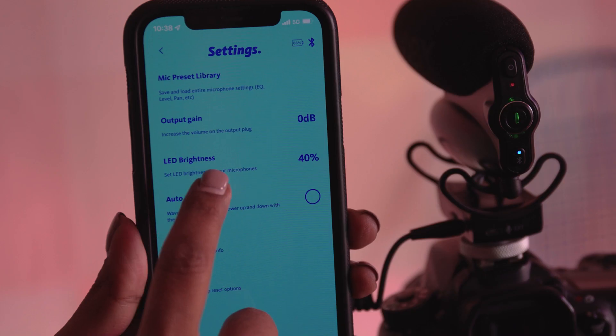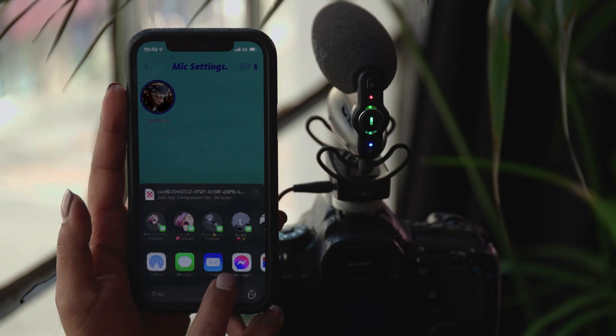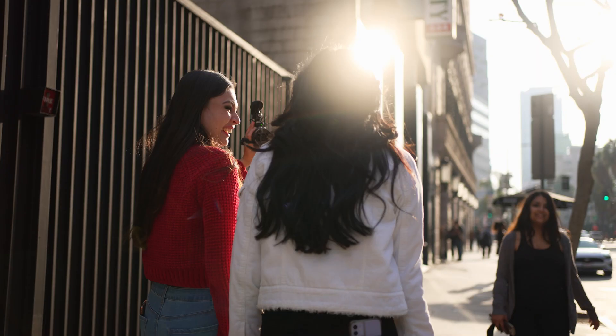Remotely control every parameter and button of the microphone, speed up post-production, and share your microphone presets to the world.